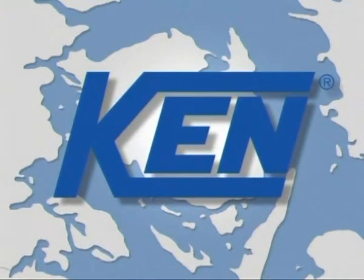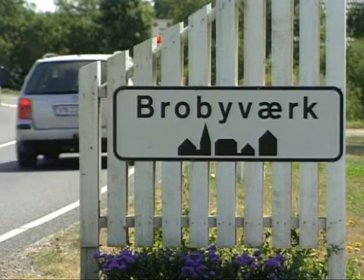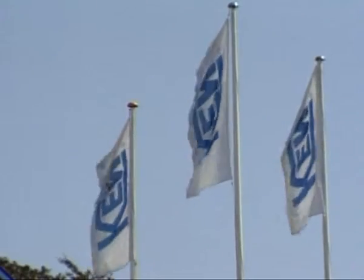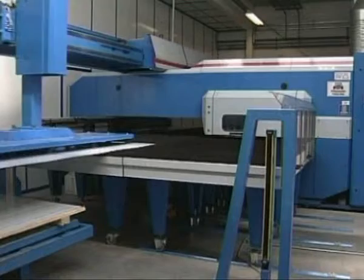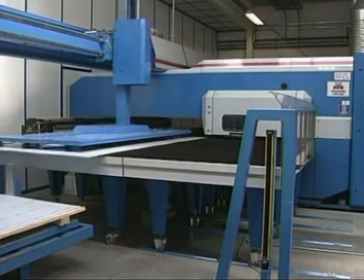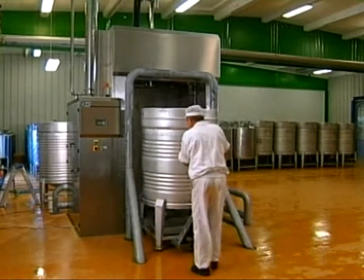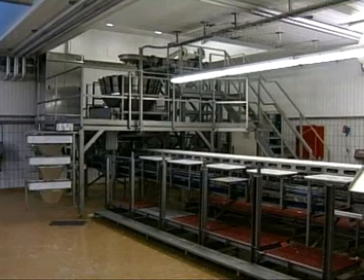Ken A.S. is situated on Denmark's second biggest island, Funen, about 15 kilometers outside Hans Christian Andersen's birthplace, Odense. Throughout 60 years, the company has developed, produced and sold disinfectant washing-up machines for the health sector and laboratories, bedpan washers, dishwashers for the catering industry and industrial machines for washing production equipment in the food industry.